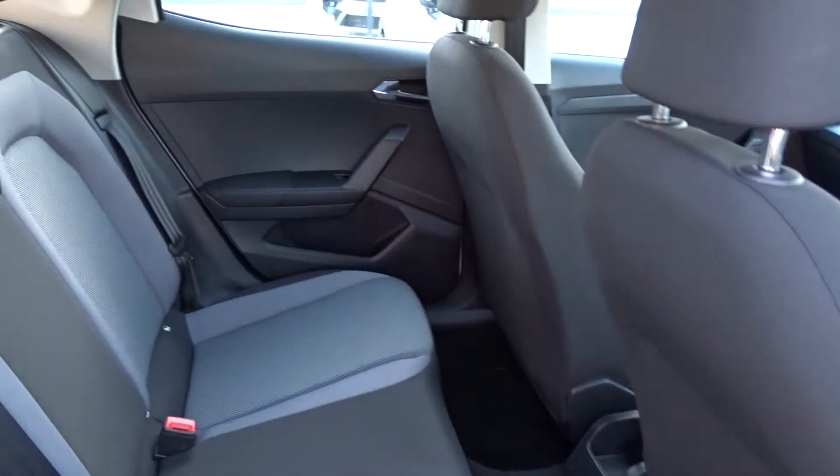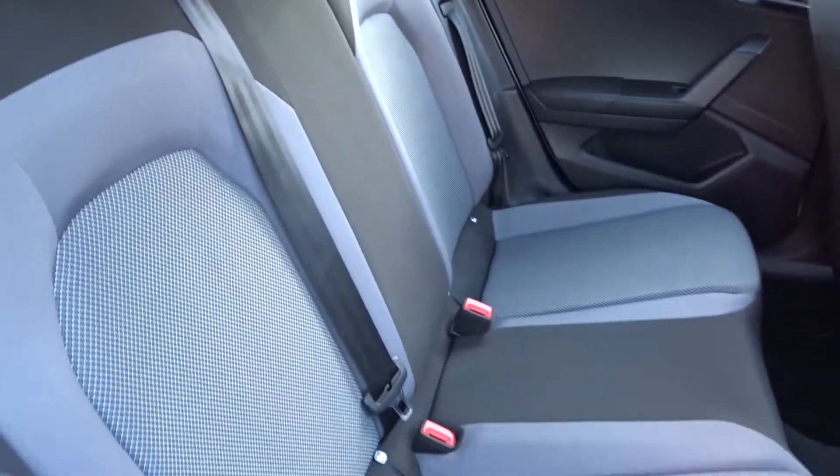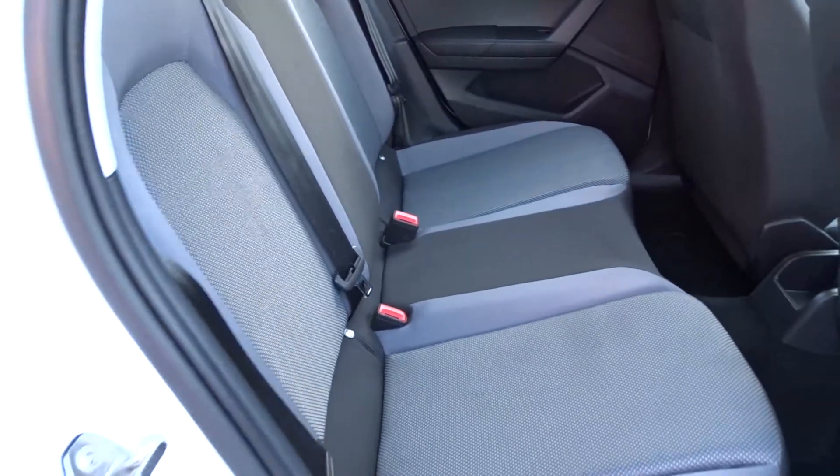There's plenty of space in the rear of the car with the seats intact for three passengers to sit quite comfortably. The rear seats also feature ISOFIX for child seat fittings.